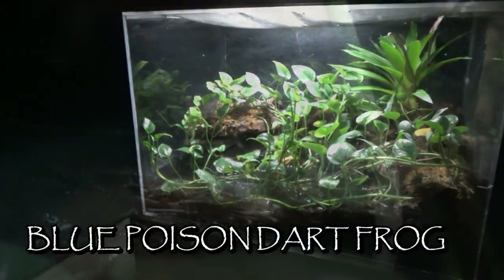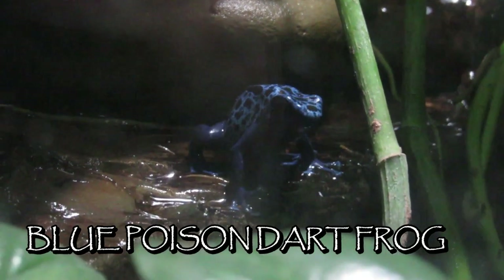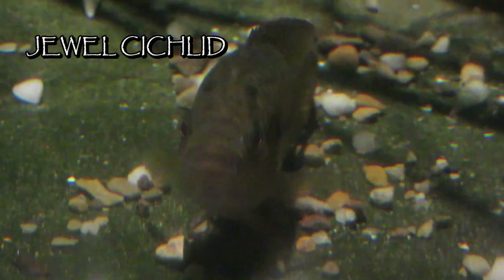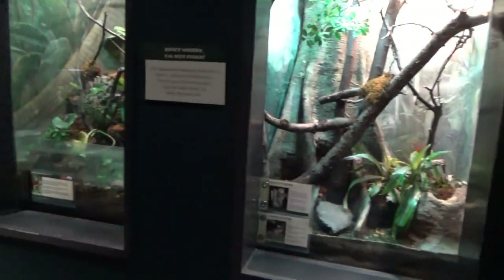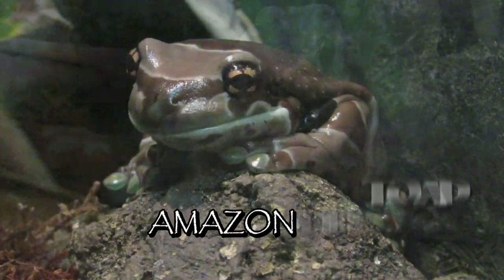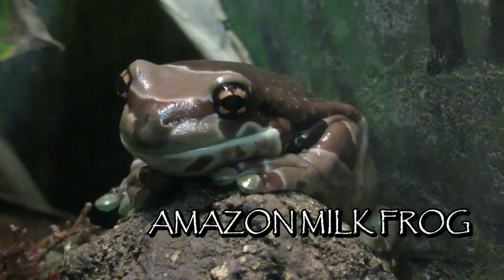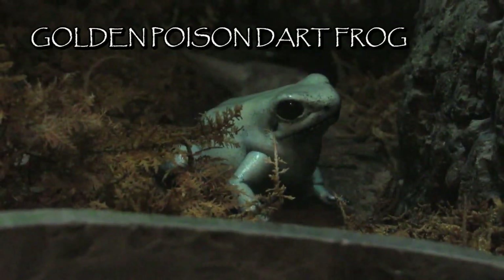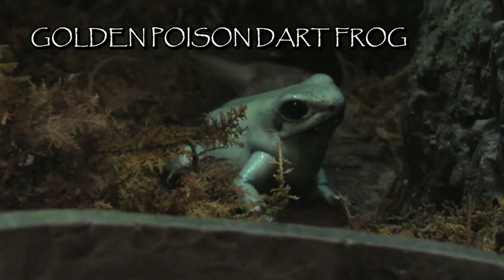Opposite the bats is a standalone tank for blue poison dart frogs, along with the African pond, home to the clown squeaker catfish and jewel cichlids. The last set of terrariums in the lower forest hold more amphibians, like the climbing toad, Amazon milk frog, Panamanian harlequin frog, and some suspiciously green golden poison dart frogs.